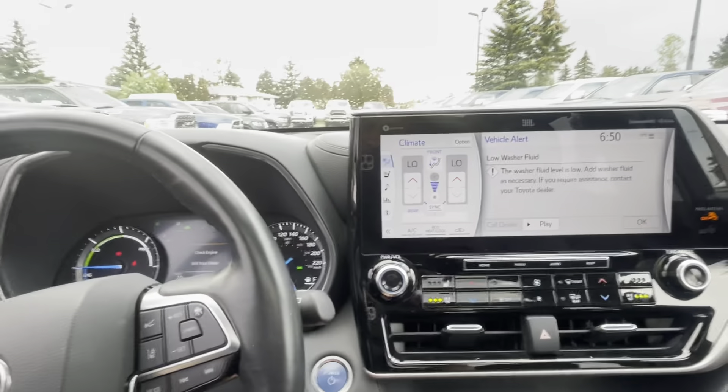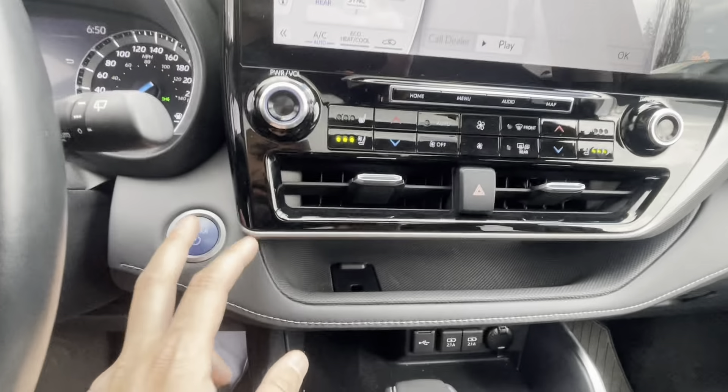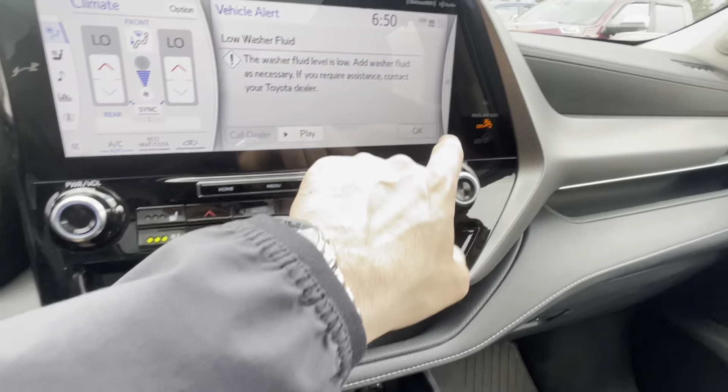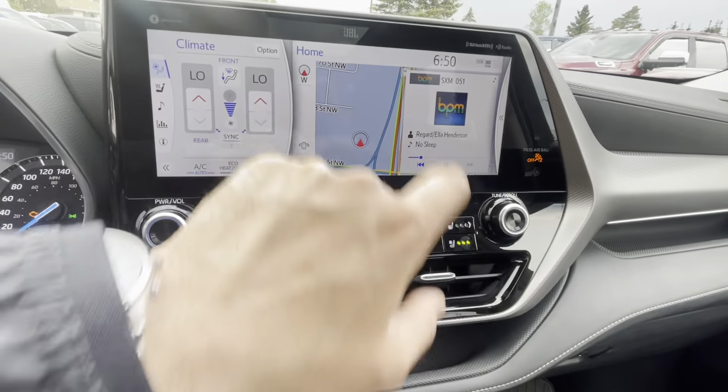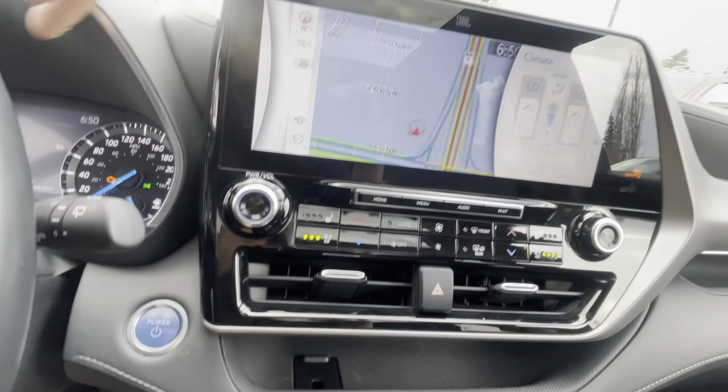Nowadays with the electronics, you can have a gas cap loose and you're going to get a check engine light come on. The nice thing is the AC is blowing ice cold. We have air conditioned seats and heated seats. This one also has the navigation — I kind of like how they got a dual screen setup thing going on.